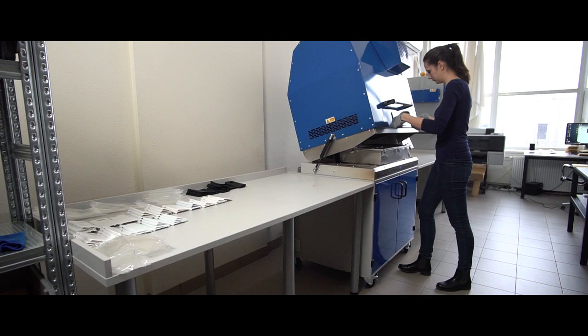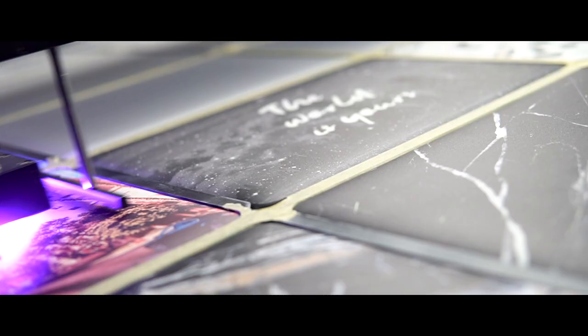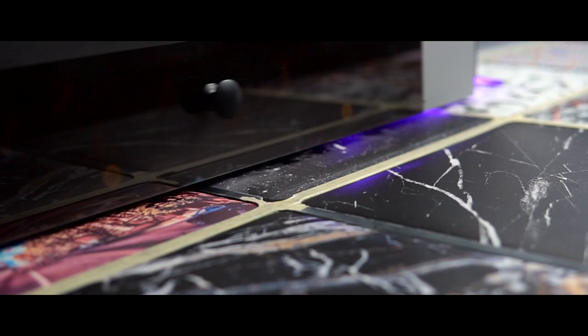Here in Hautica we do a lot of print-on-demand phone cases, so we wanted to expand our product range and add a product that would be in the tech accessories niche and that customers currently purchasing our phone cases would also want to get. We came up with a product that is unique to the print-on-demand industry and no one else is offering until now.